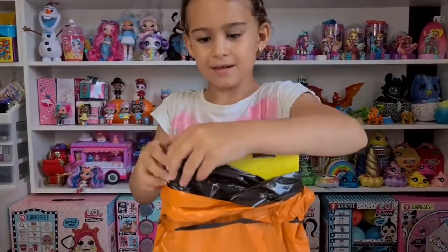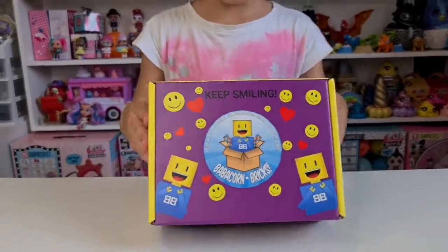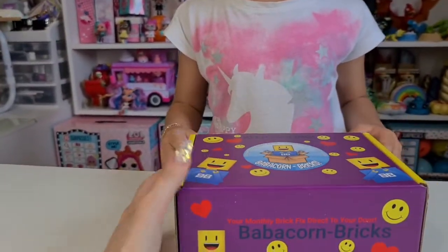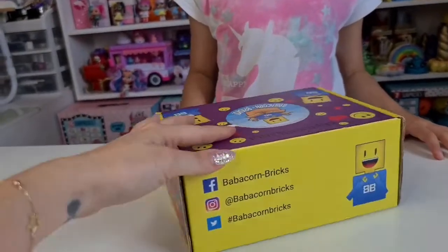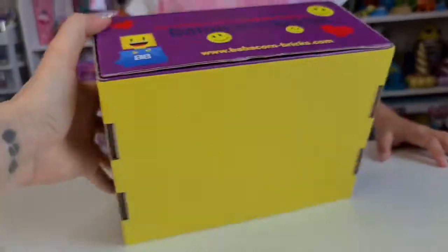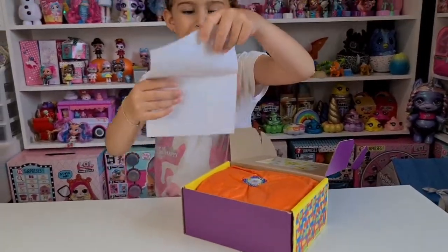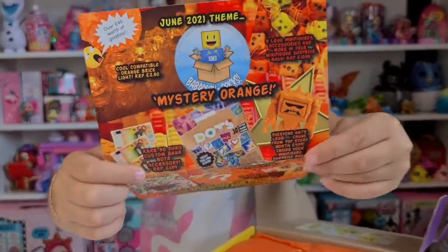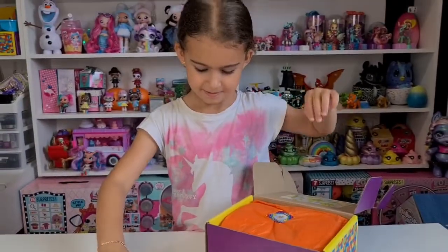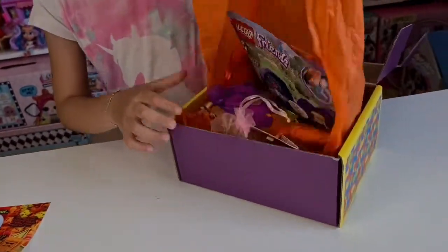We have another one. Keep smiling — Baba Corn Bricks, the boxes are super super cute. You can visit them on Facebook, Instagram, and Twitter. It says 'mystery orange,' so probably this package is going to be full of orange things. Are you ready? Yeah! Even the wrapping is orange!